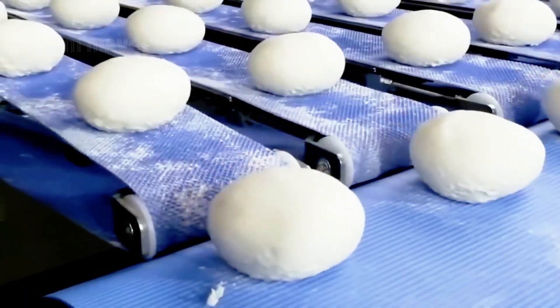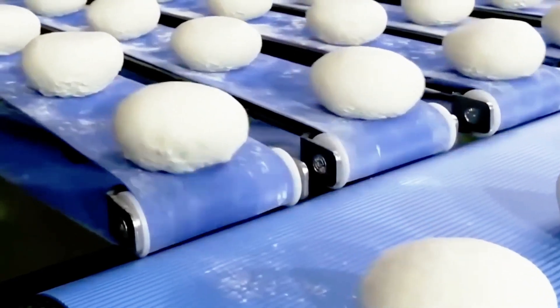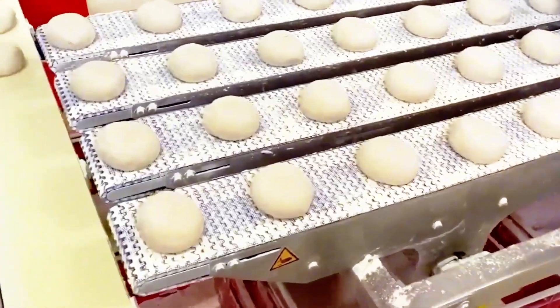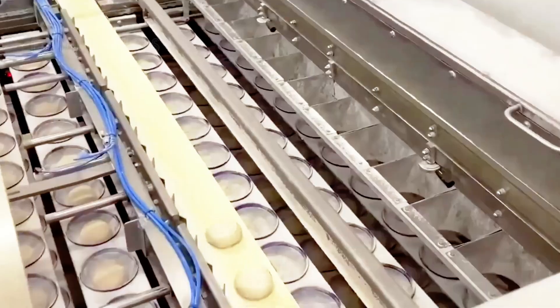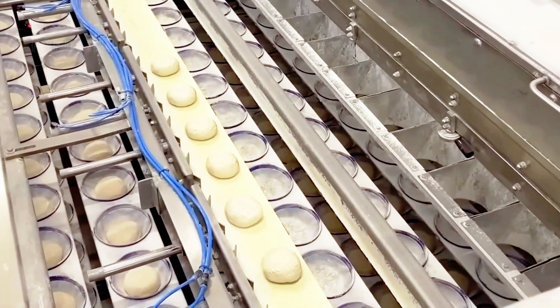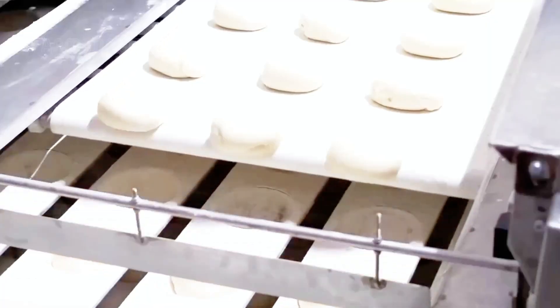Once the dough is ready, it moves along conveyor belts in the factory. These conveyor belts transport the dough to different areas where automated systems take over, shaping the dough into uniform rounds, ready for the next stages of the pizza-making process.